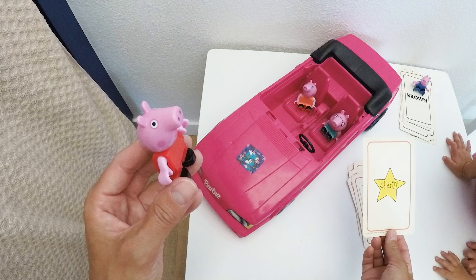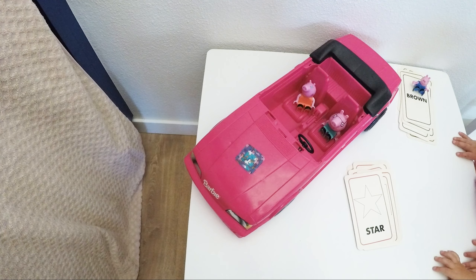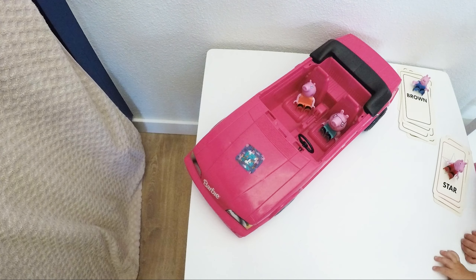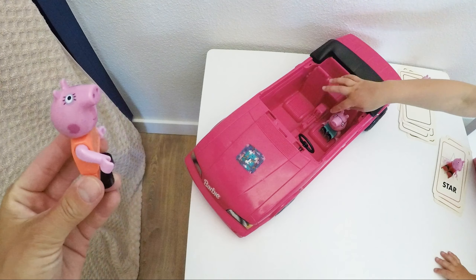What's that? That is a star! That's right — a yellow star. The sheriff uses them, right? They have them on their uniform. Who's next? Mommy pig? All right, let's see what Mommy Pig is gonna practice today.